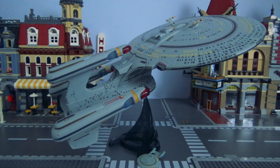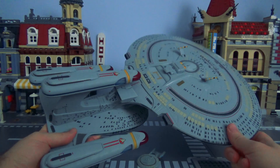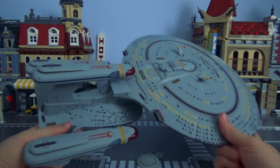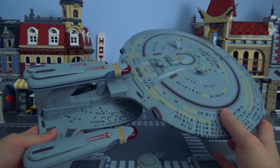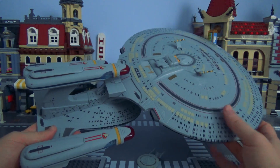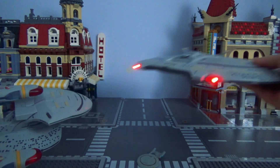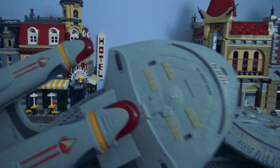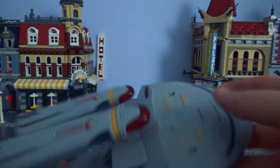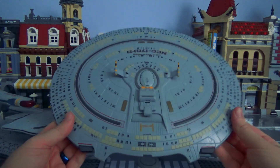But have we shown off every feature of this thing? No, we have not. Because... it separates! It's got a saucer section separation. It's even detailed underneath once you've separated the saucer section, apart from the connection bits — the battle bridge and everything. That's just the coolest fucking thing. There are lots of things, and some of them are cool, and this one's the coolest one.